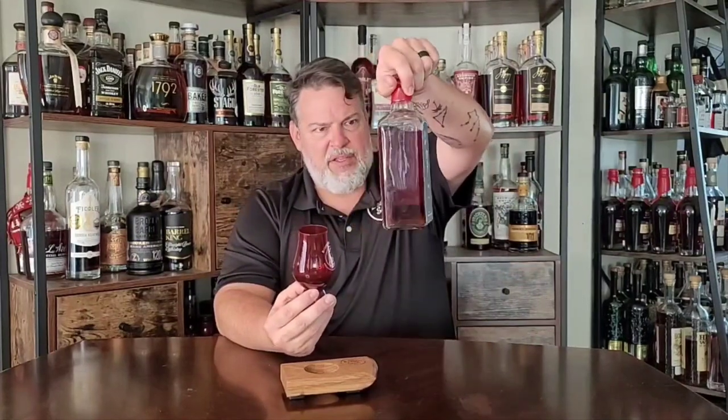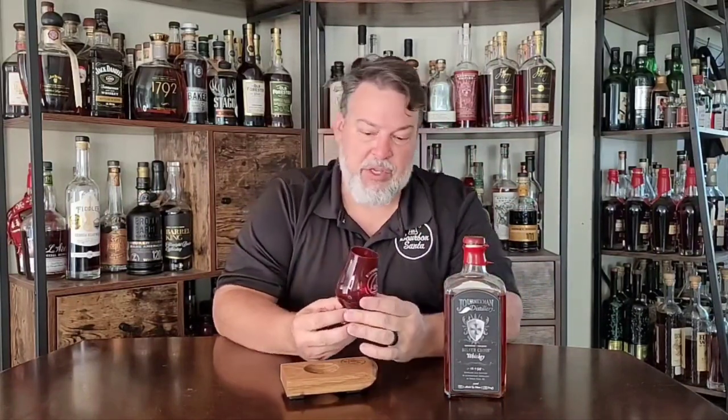Five-gallon barrels mean a huge oak-to-whiskey ratio, which fast-ages the whiskey. Look how dark it is, and this stuff is only in the barrel for reportedly less than a year — they're not age-stated. It's amazing what you can do with a five-gallon barrel in less than a year.